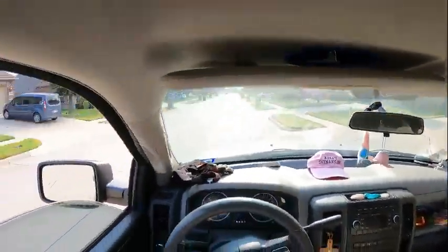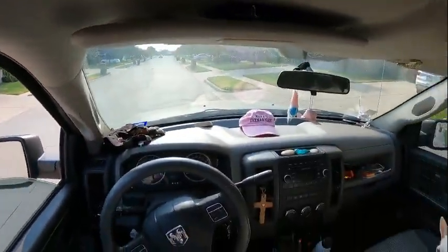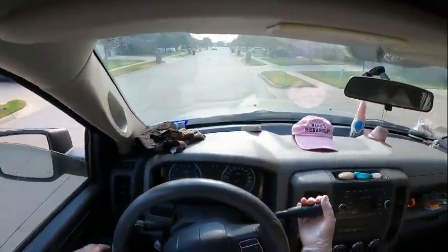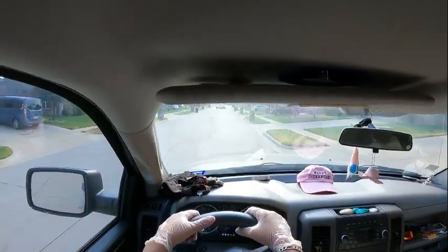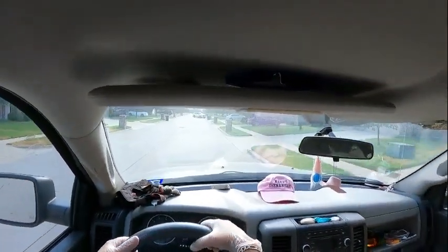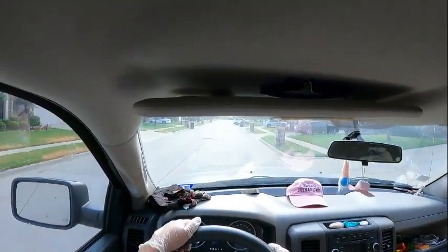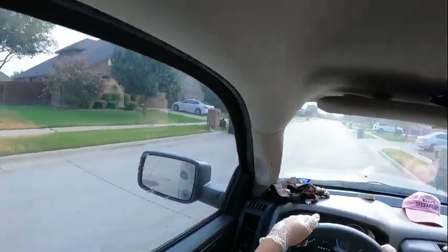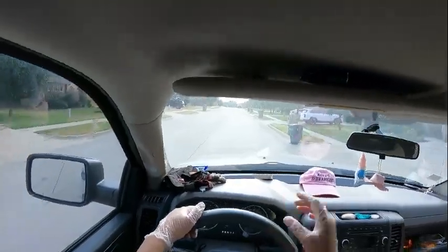For some reason inside the truck smells like gas today. Anyone know what that is? It's bothering me — it's actually worrying me a bit. But let's keep going.